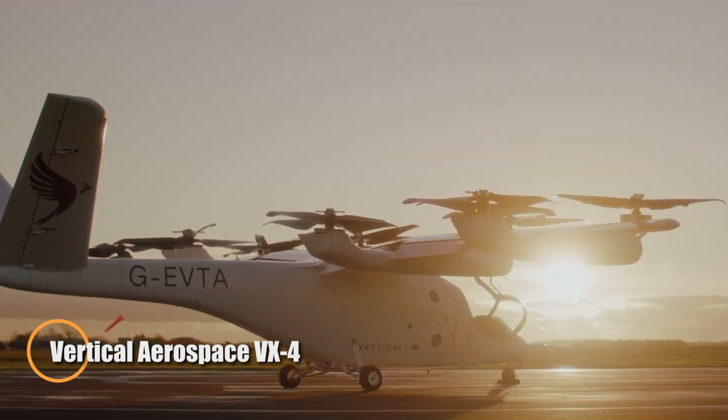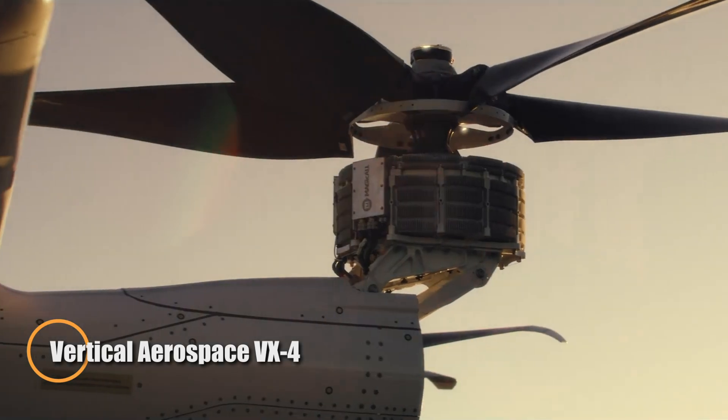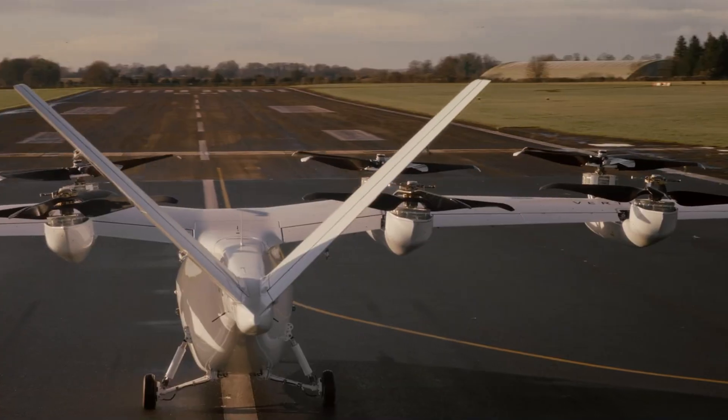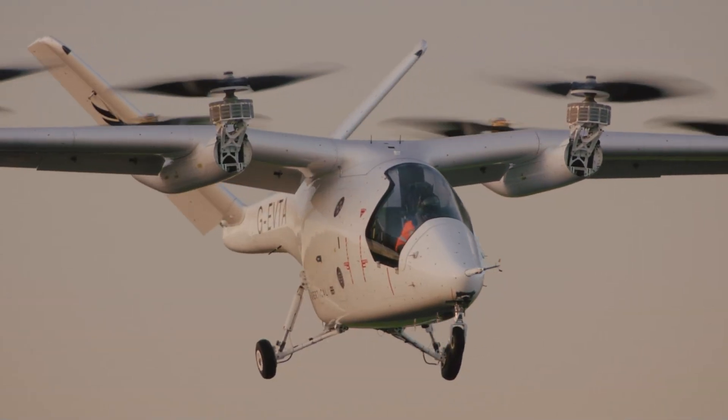Vertical Aerospace is reshaping the future of flight with the VX4, a fully electric VTOL aircraft built for zero-emission urban travel. Engineered for speed, efficiency, and environmental impact, the VX4 can reach up to 150 mph and cover 100 miles on a single charge, making it an ideal solution for clean, high-speed mobility in and between cities.